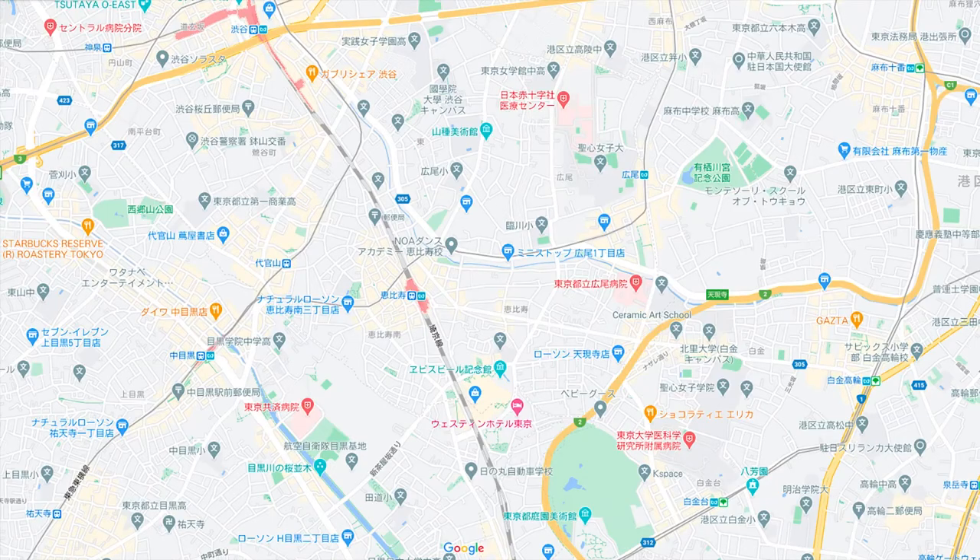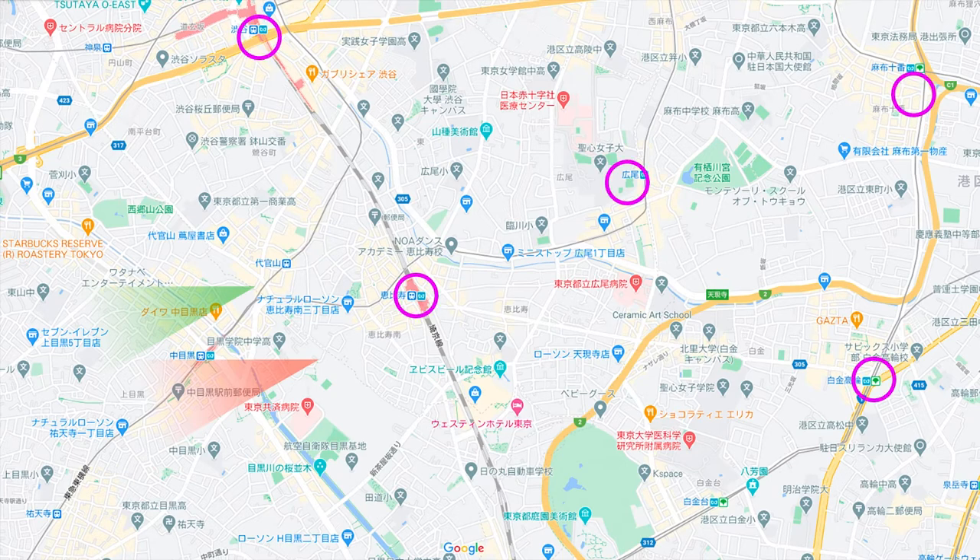Next, I added Hiroshige's viewpoint and line of sight to the current map. Red marks Shin Fuji and green marks Moto Fuji. Mount Fuji is almost west-southwest. Please also refer to the stations shown on the old map.